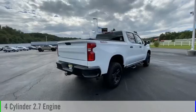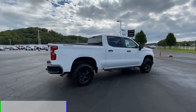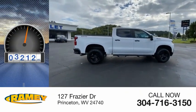This vehicle is powered by a four-wheel drive, four-cylinder, 2.7-liter engine. This vehicle has less than 9,000 miles.